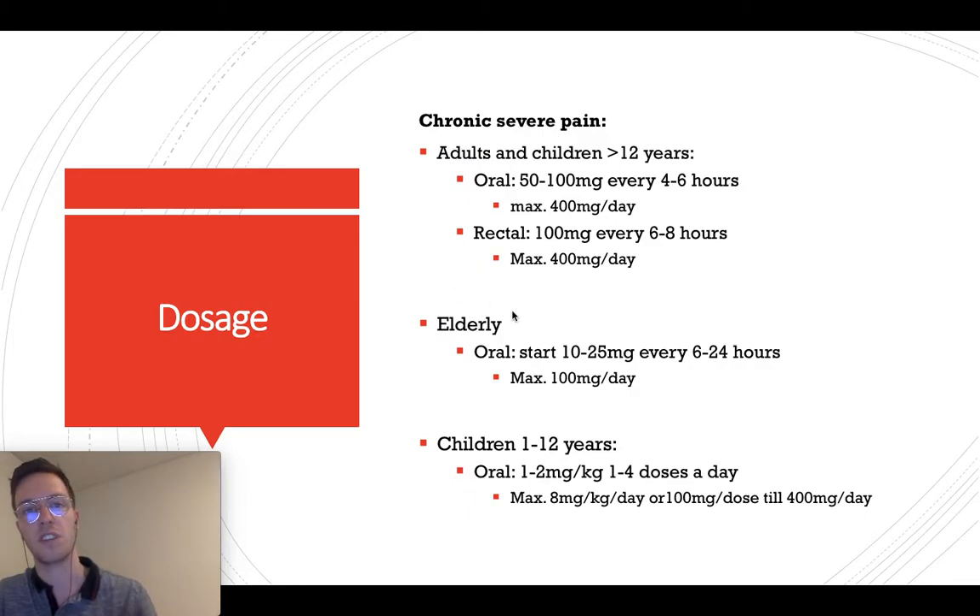For elderly (65+), start with a lower dose: 10 to 25 mg every 6 to 24 hours, so 4 times a day maximum, up to 100 mg a day maximum. For children from 1 to 12 years, the oral dose would be 1 to 2 mg per kg every 6 hours, or once a day — between 1 to 4 doses a day. The maximum you can give a child is 8 mg per kg, or 100 mg maximum per dose, up to 400 mg a day.